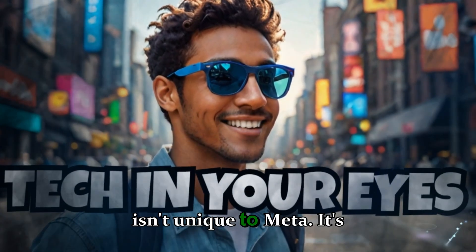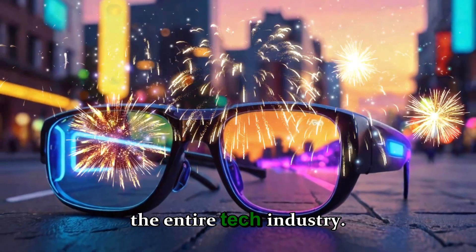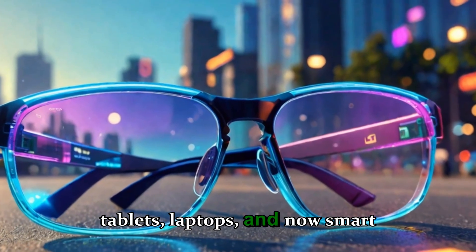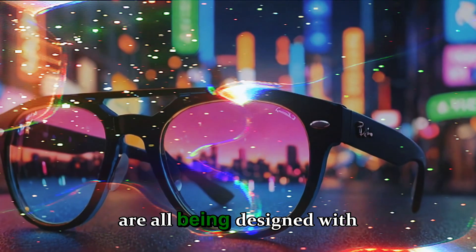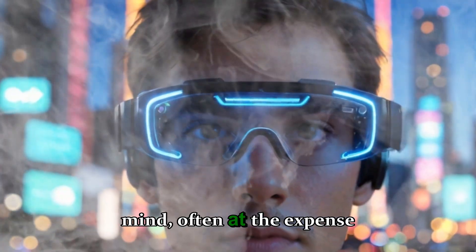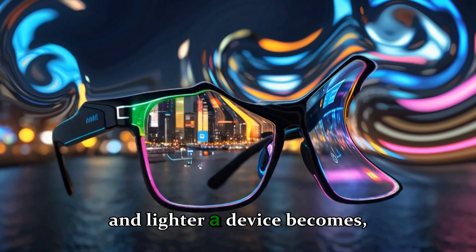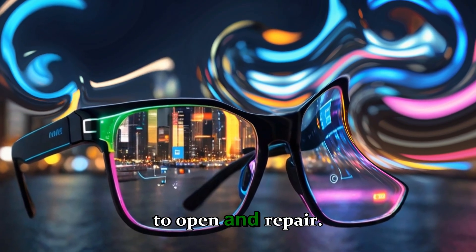This problem isn't unique to Meta. It's part of a larger trend across the entire tech industry. Smartphones, tablets, laptops, and now smart glasses are all being designed with beauty, compactness, and convenience in mind — often at the expense of long-term serviceability. The thinner and lighter a device becomes, the harder it gets to open and repair.